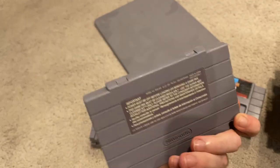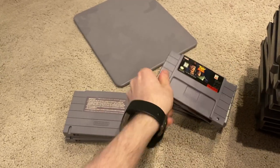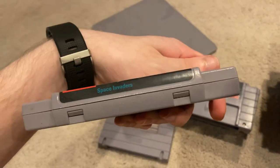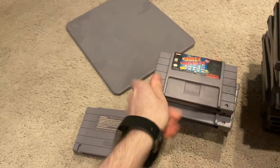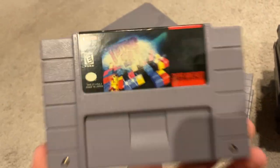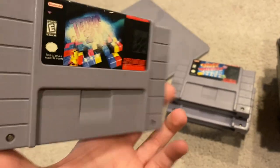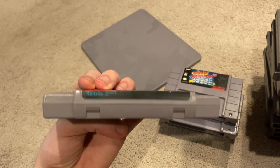Here we have Toy Story. Space Invaders. Tetris 2 — and this was a hand-me-down from my grandfather, so the cover art is worn out.